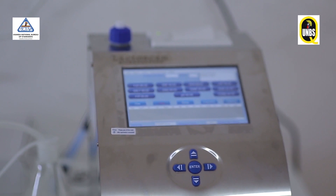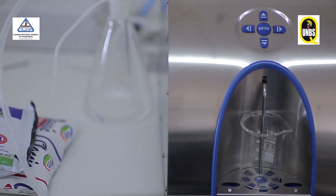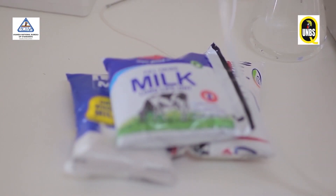We have the lacto scan. This is the machine we use for determination of the fat, the added water, the protein, the solids, and any fats in milk products. So this is the machine for determination of all those parameters in a rapid manner for the different milk products.